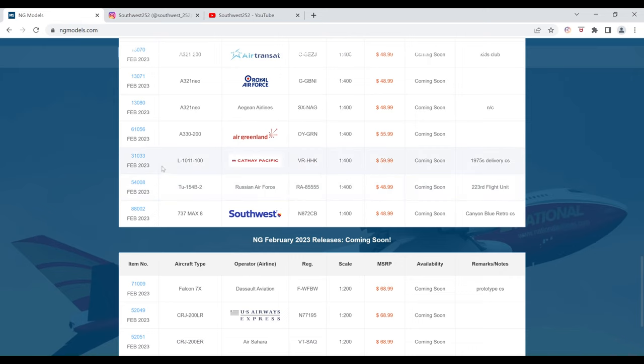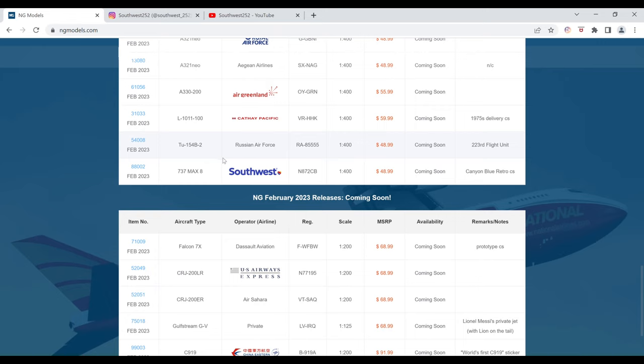This one has no image as well. Finally, in the 1-400 scale releases, we have the Southwest Airlines Boeing 737 MAX 8 in the Canyon Blue Retro Livery. This is the Colleen Barrett specially dedicated aircraft. The registration is N872CB. It is $48.99 and the item number is 88002.